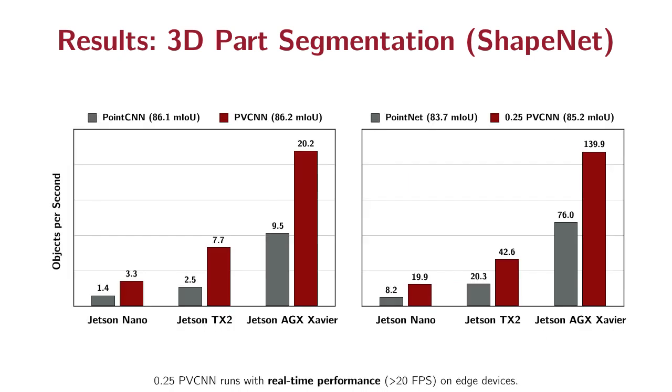Our model can run very fast on edge devices. The narrow version, the 0.25 PPCN model, is 2 times faster than the previous fastest model, P.NET, with much higher accuracy. It achieves real-time performance on the very lightweight Jetson Nano device.